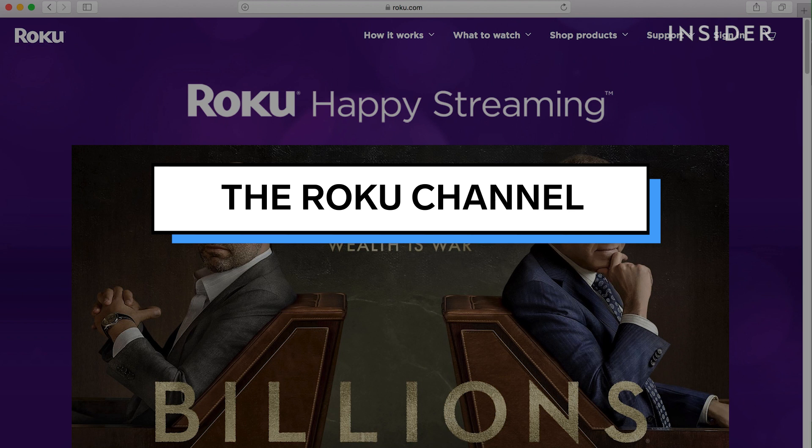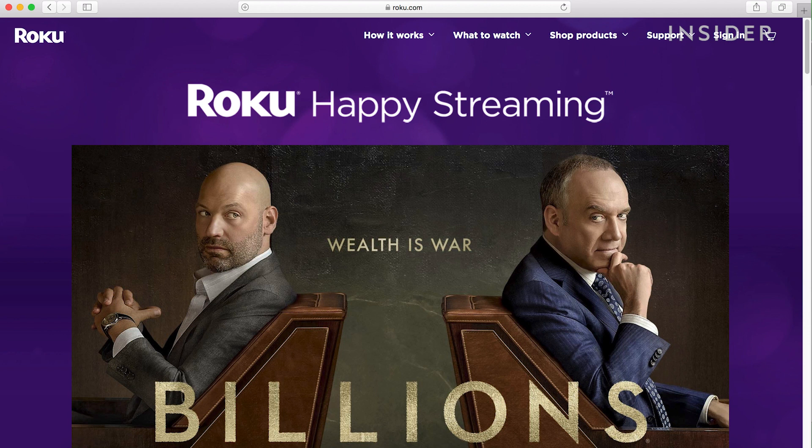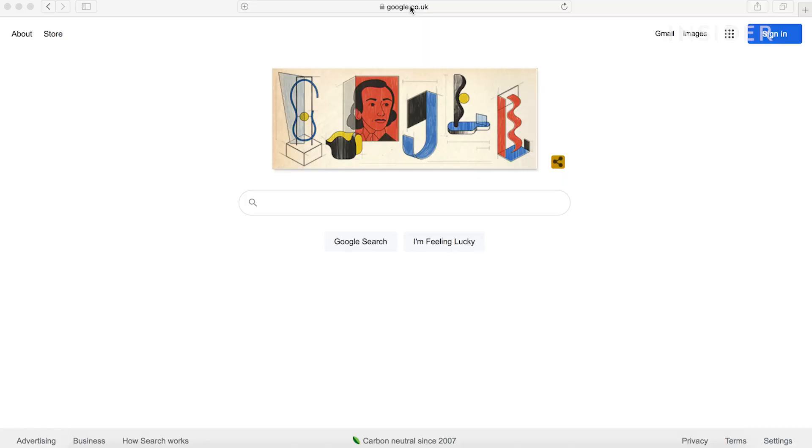Roku has a free streaming channel that you can access online on your computer or mobile device. This is what it looks like on a web browser. Go to Roku.com, click sign in, and create a free account.